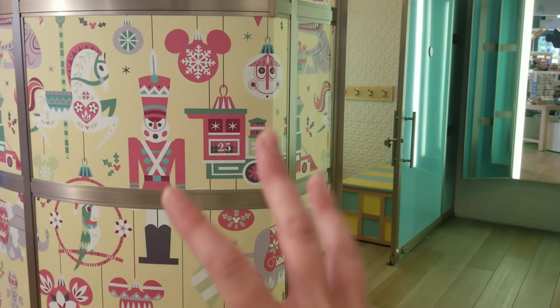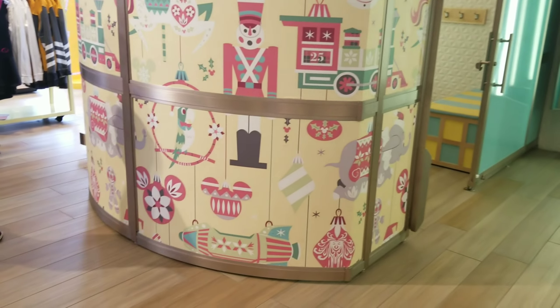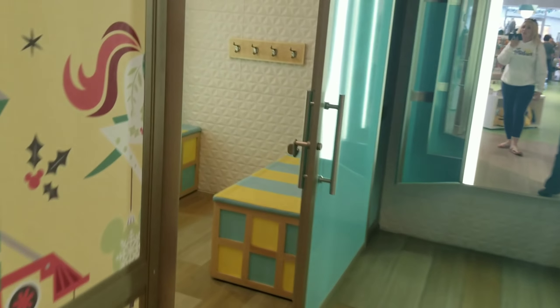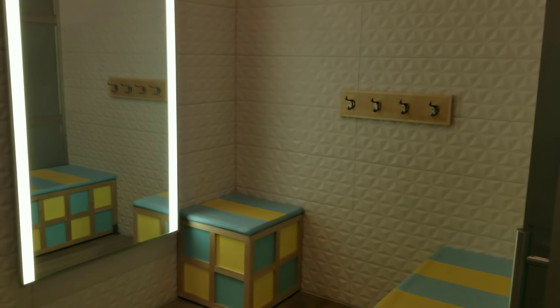If you've never seen the inside of this store, the dressing rooms are themed too — it's It's a Small World on the outside, but when you go inside it looks like the walls of Epcot. Don't miss out on that, it's super cute. It's all about that Disney detail.